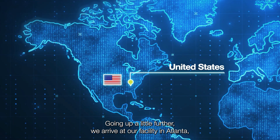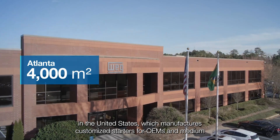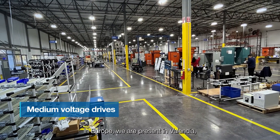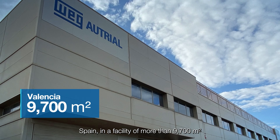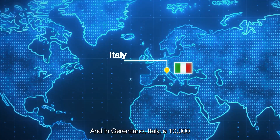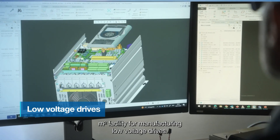Going up a little further, we arrive at our facility in Atlanta in the United States, which manufactures customized starters for OEMs and medium voltage drives in its more than 4,000 square meters. In Europe, we are present in Valencia, Spain, in a facility of more than 9,700 square meters for the manufacture of customized starters for OEMs. And in Gerenzano, Italy, a 10,000 square meter facility for manufacturing low voltage drives.